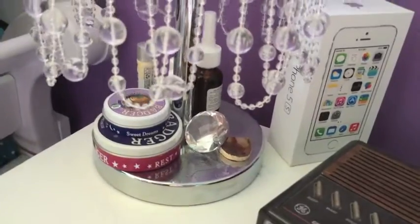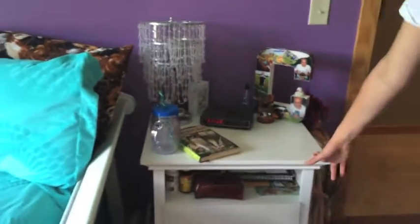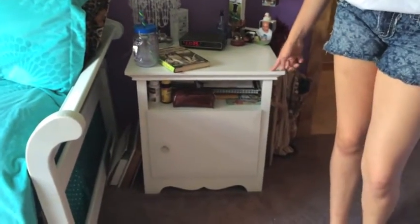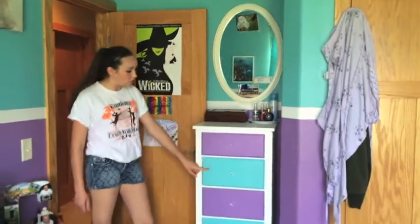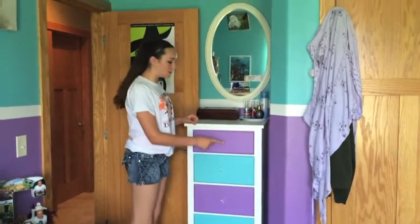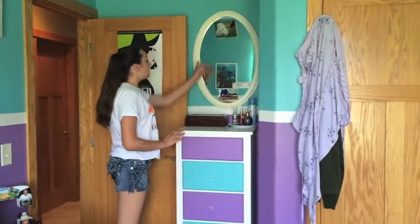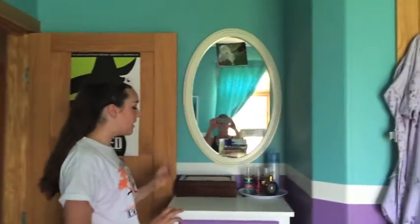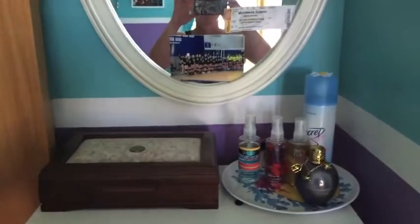This stuff is just from miscellaneous places — like this is from Bath and Body Works, and then I just have some lip balms and stuff. This piece has been in my family for a while, so we just painted it white when we first got my room. This is also from our old house — we painted it white and blue and purple, and we changed the knobs because they were insects like ladybugs and bumblebees, but now they match. These knobs are from Home Depot. My mirror is from Home Depot as well, and this is my great-grandma's. This plate is from our kitchen and I just put my perfumes and stuff on it.